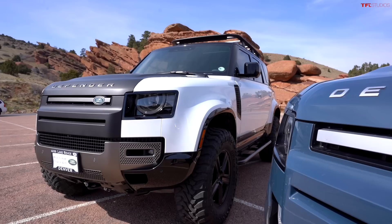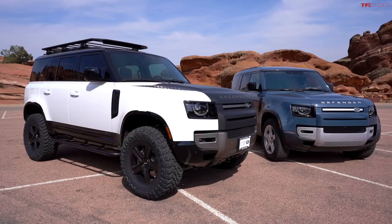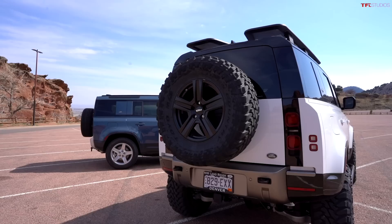The cool thing about the Defender is it has huge amounts of payload — up to almost 1,900 pounds depending on configuration, though ours is around 1,300 to 1,400. You're in full-size truck territory with an 8,200-pound tow capacity. I've pulled our boat at 7,800 pounds and it'll do 80 miles an hour up Eisenhower Tunnel with that load — though I haven't tried it yet with these 35-inch tires.